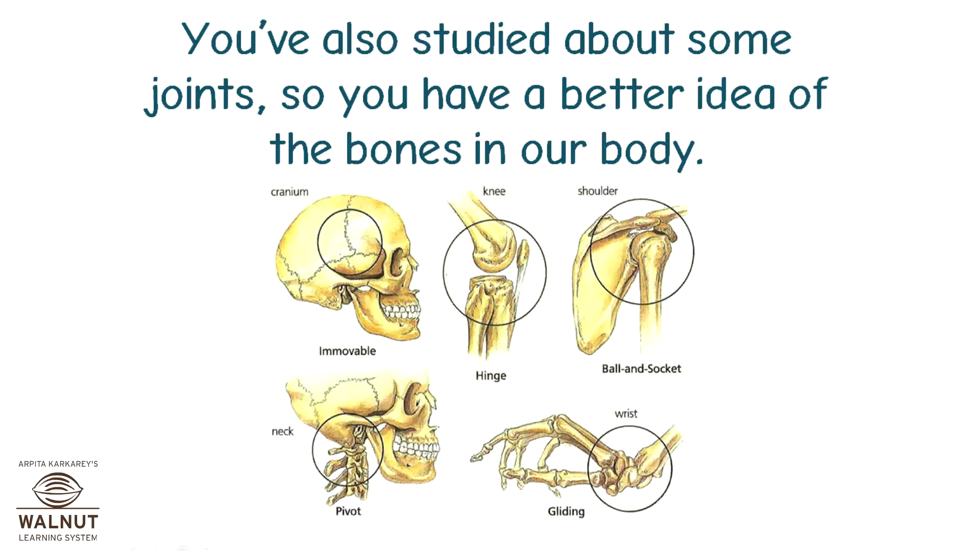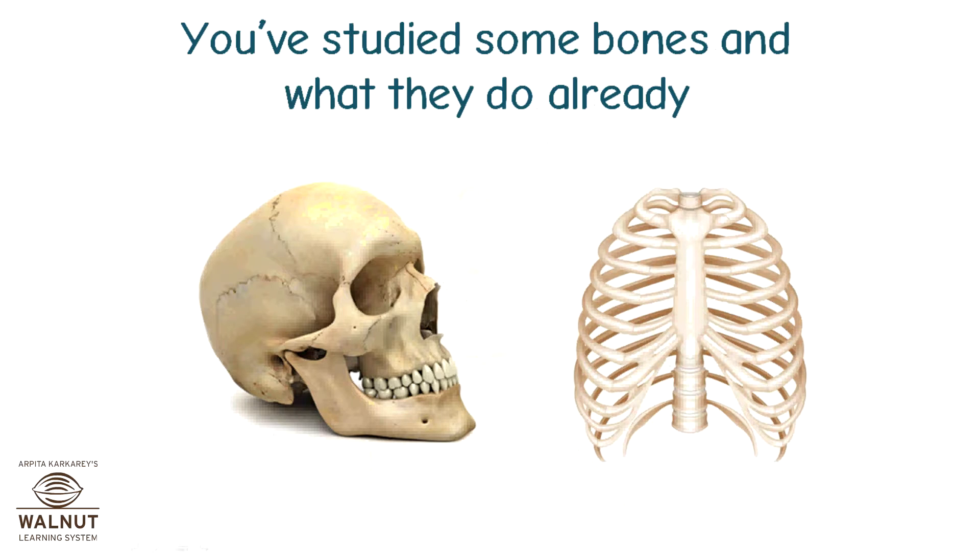You've also studied about some joints, so you have a better idea of the bones in our body. You've studied some bones and what they do already.